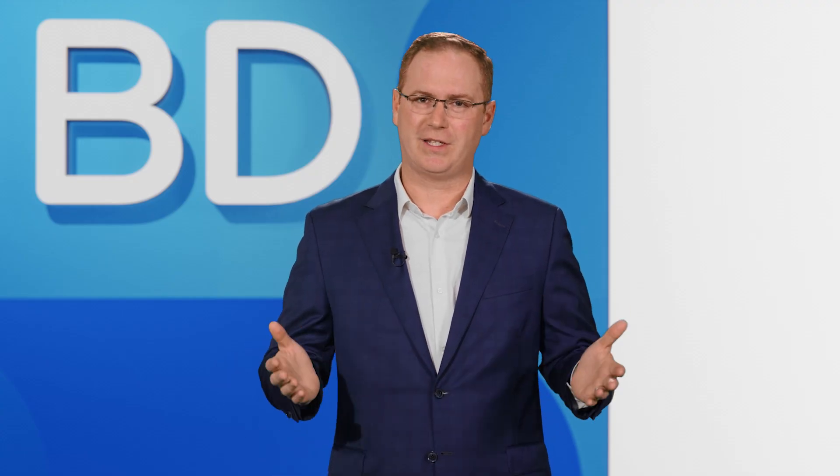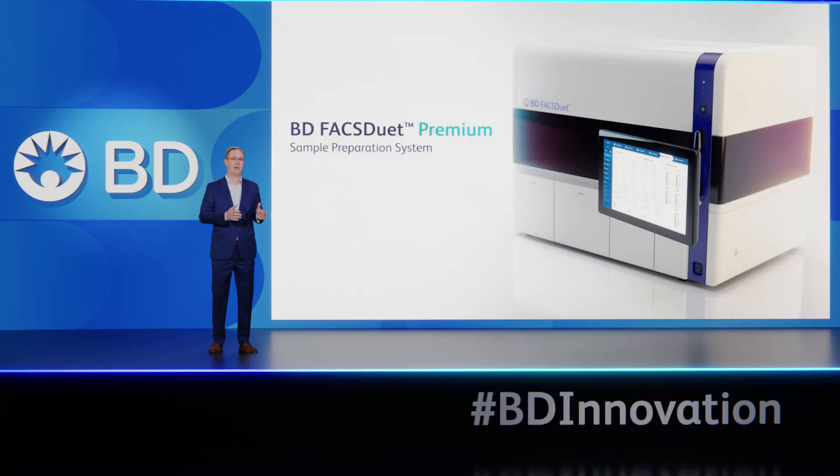So as you can see, the BD FACSduet Premium System brings the power of automation to your clinical lab to ensure reproducibility, reduce errors, and empower teams to focus their time on what matters most. With that, here's the first look at our new BD FACSduet Premium Sample Preparation System.